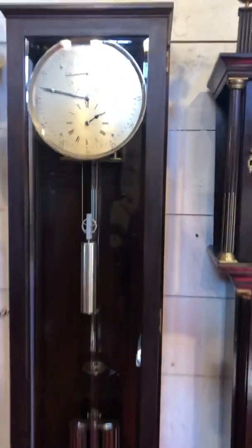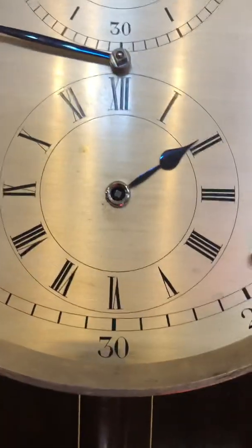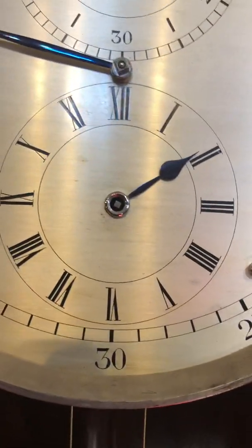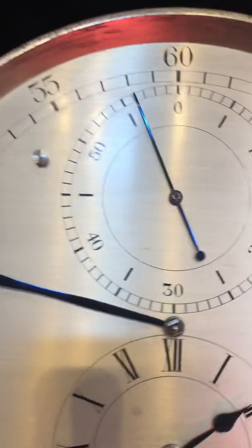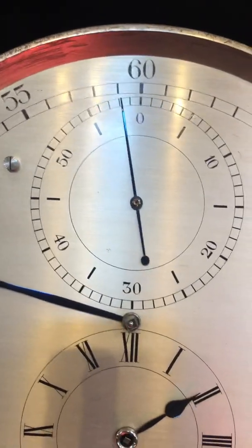It has a fantastic astronomical dial. The subsidiary dial features the hours, the outer chapter ring features the minutes, and the top subsidiary dial features the seconds.